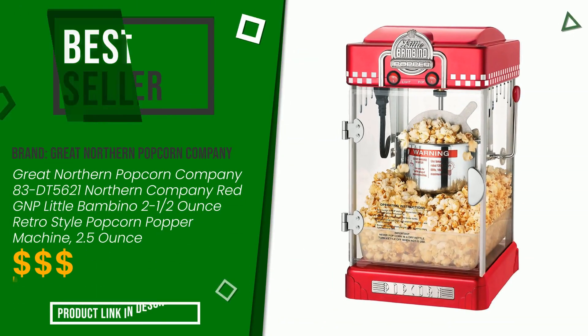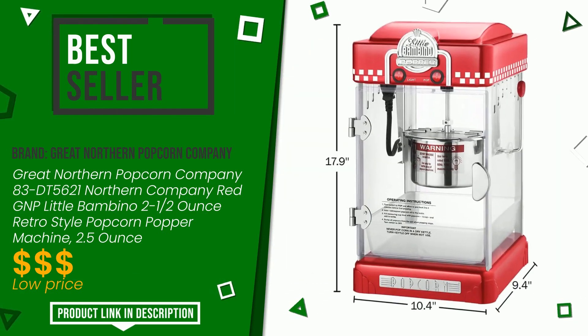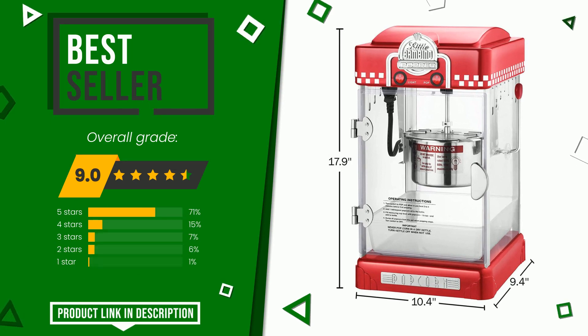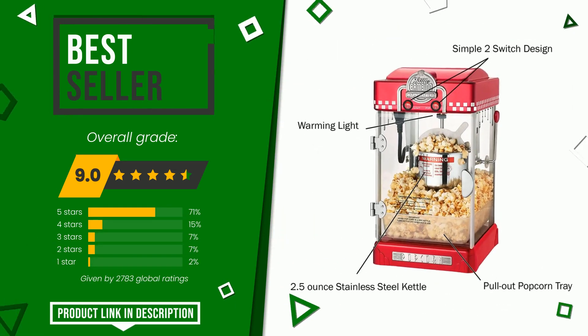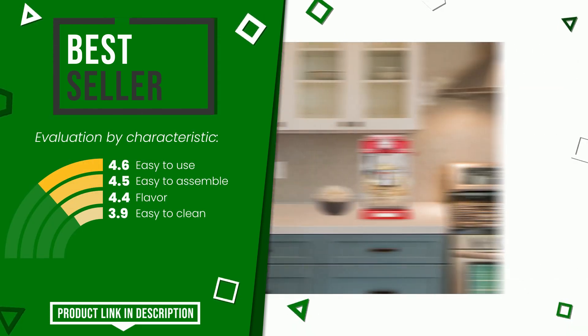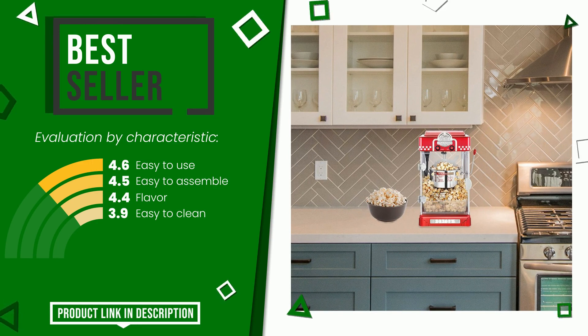The final grade assigned to this product by Great Northern Popcorn Company is 9 out of 10. Online, it turns out to be the best seller. It is highly valued for these characteristics: easy to use, easy to assemble, flavor, and easy to clean. At the bottom of the description of this video you will find the link to get more information or see the updated price of this product.